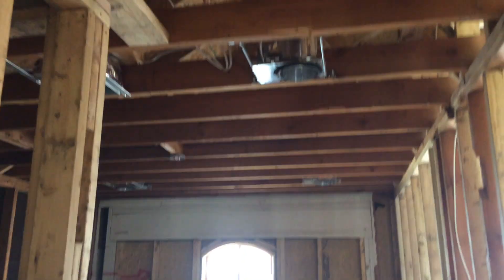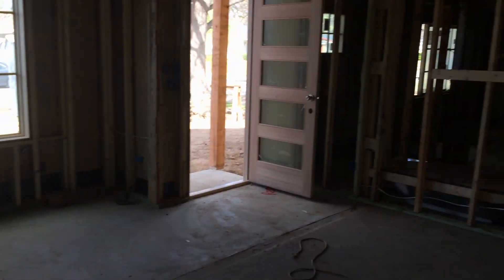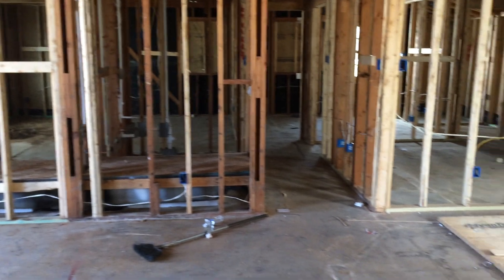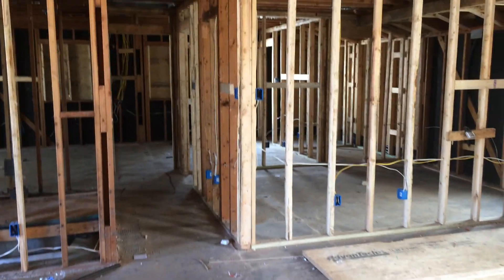Front bedroom with closet. Main living area, and across the front, this is extra square footage — you can see the difference in the concrete — which makes for a larger living area and a larger master bedroom.